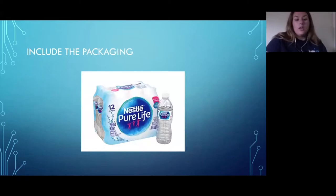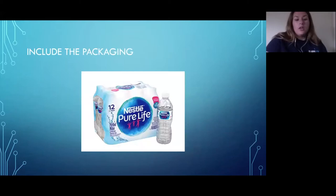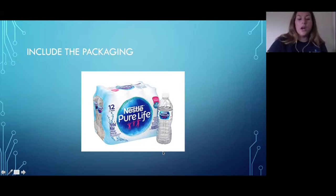You want to perfect that main image and put your best foot forward. One thing that's incredibly useful — and not many people do — is include the packaging in your main image. You know you're buying a water bottle, but people want to see the packaging: what is it going to look like when it gets to my doorstep? This completely meets Amazon's policies because it has the all-white background.